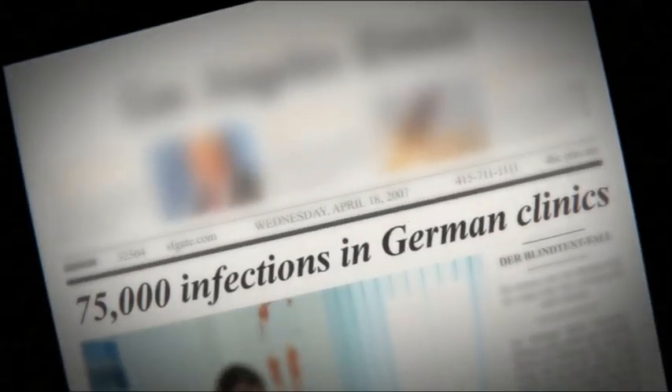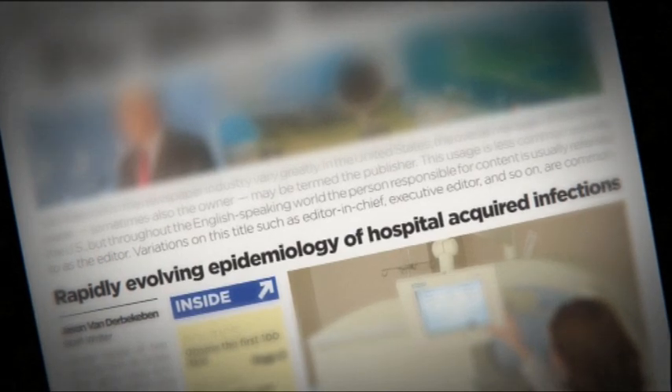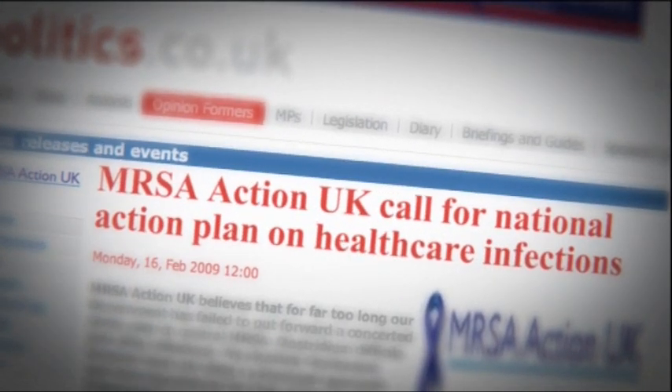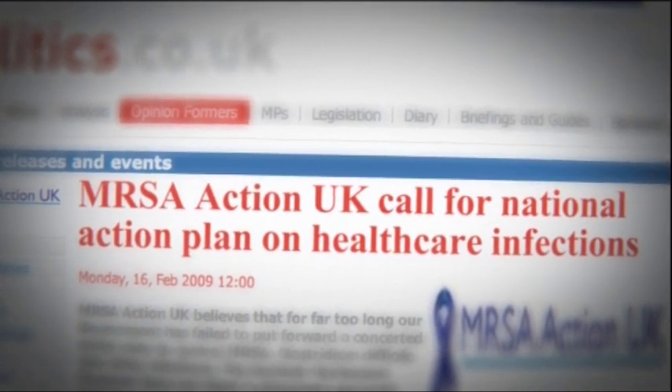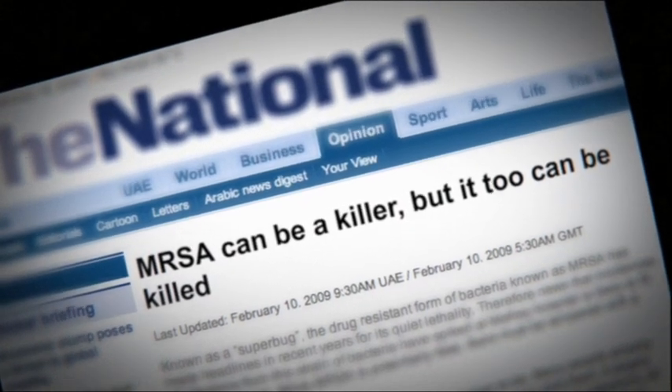75,000 infections in German clinics. Rapidly evolving epidemiology of hospital-acquired infections. MRSA Action UK calls for a National Action Plan on healthcare infections. MRSA can be a killer, but it too can be killed.